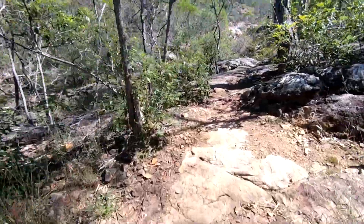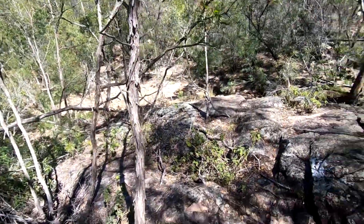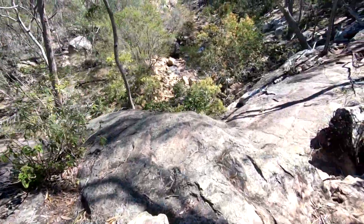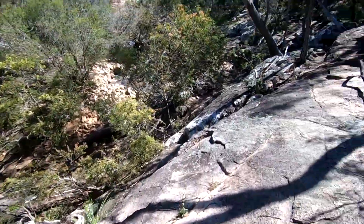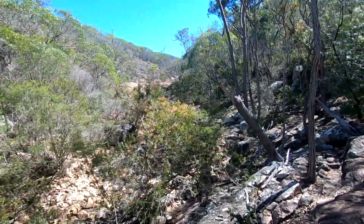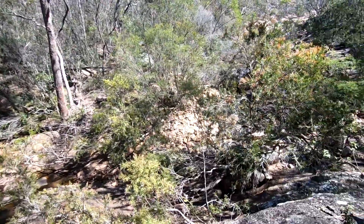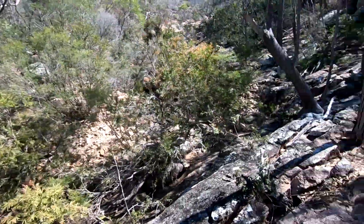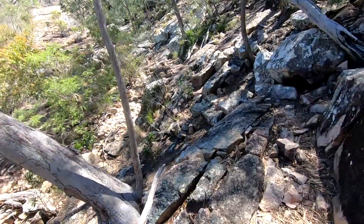I've arrived at the creek. There are so many little spots you can probably go check out. This is beautiful — it's fantastic. It doesn't look like there's a lot of water in here, but I'm going to go a bit further up and see what the rock pools are like.